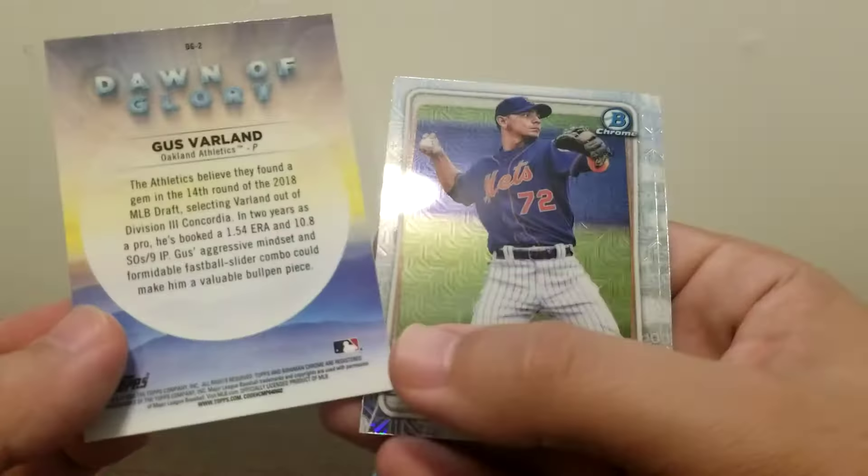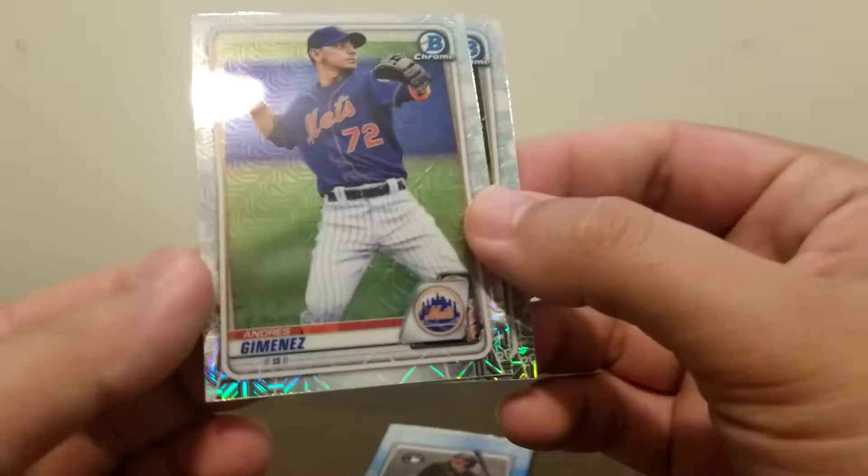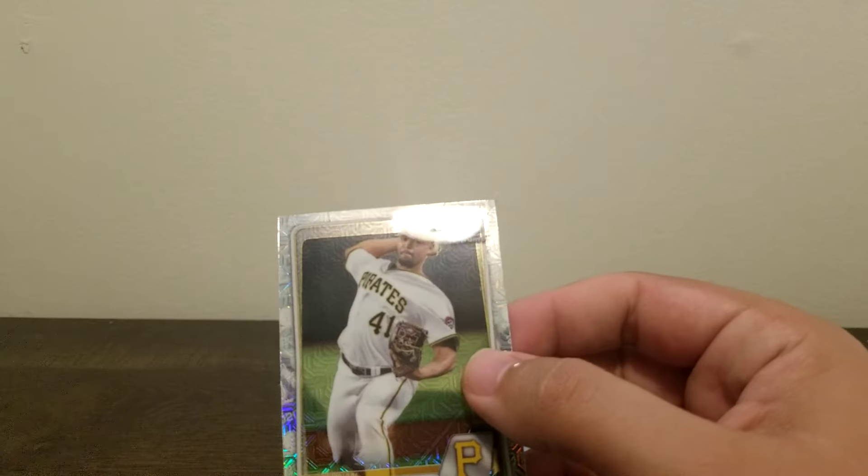Andres Jimenez — he had a good year this year. And then Brennan Malone. Jimenez made it up to the big leagues I believe. The Mets — god knows what's going to happen with those folks.